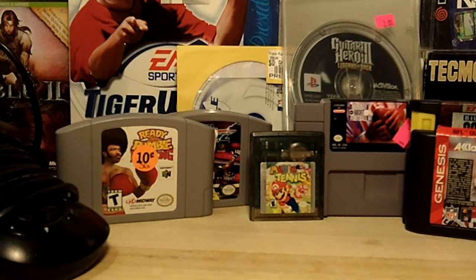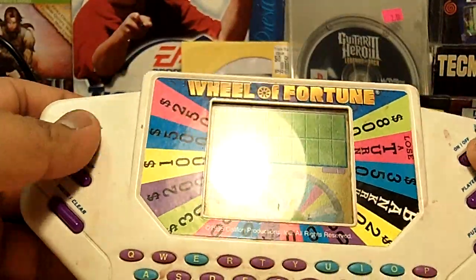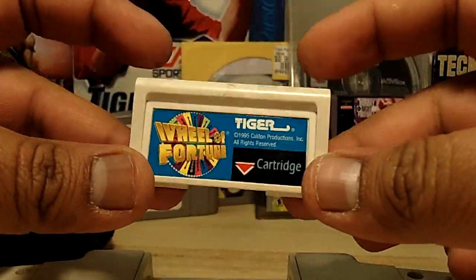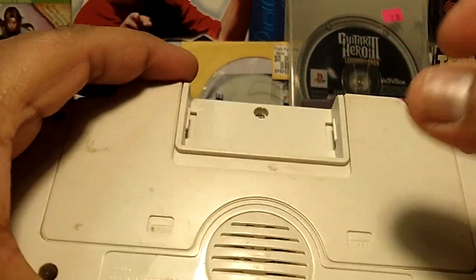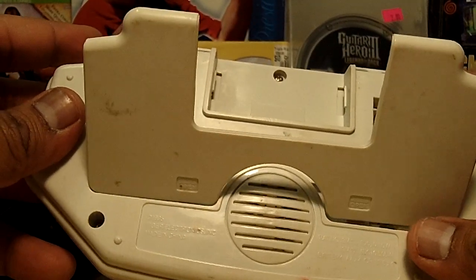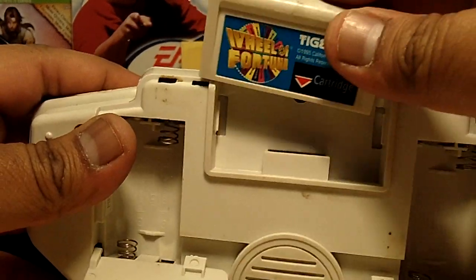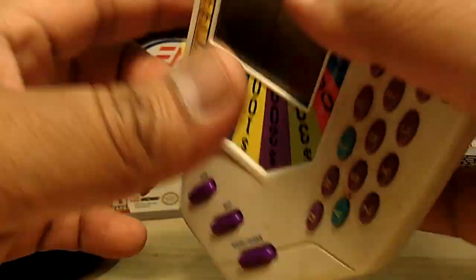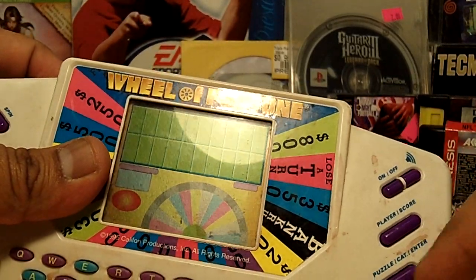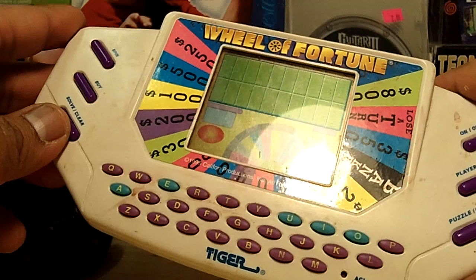The last couple of items are handheld devices from back in the day. First is a Wheel of Fortune handheld game made by Tiger. It has a little cartridge in the back, no corrosion, and takes four double-A batteries. The buttons are all assigned to Wheel of Fortune functions: spin, buy, solve, clear, player, score, puzzle. I found it in a 50-cent bin so it needs cleaning.